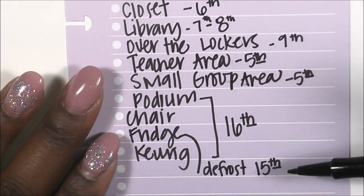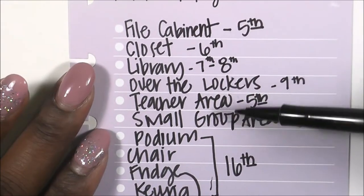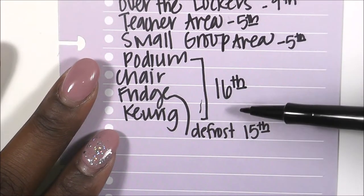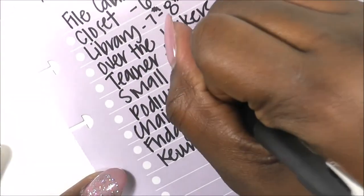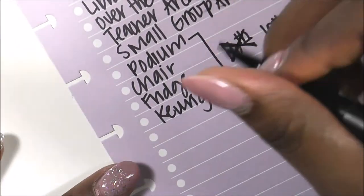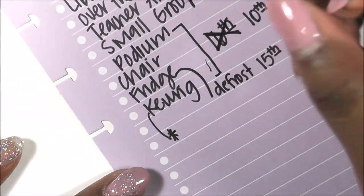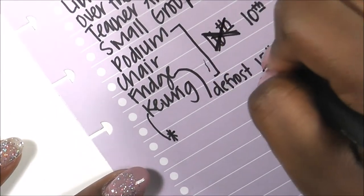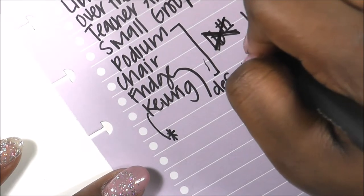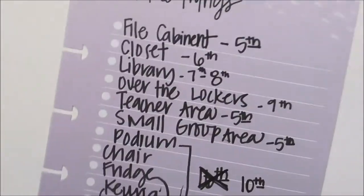My last day is the 16th, so those large items we'll get out on that day. Actually, just to make sure I have everything done, I'm going to pull most of it out over the weekend before — so that'll be the 10th — everything except my Keurig, because that's where I keep my coffee and I can tote that out myself. I'll defrost on the 8th, just to make sure it's done properly so we can get it all out and I won't have anything to do the following week except take out my Keurig.